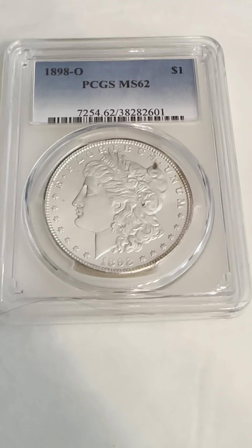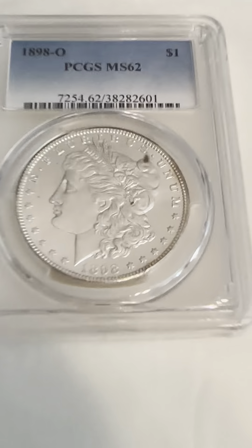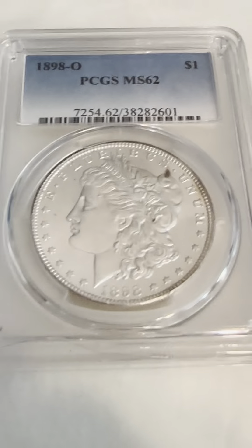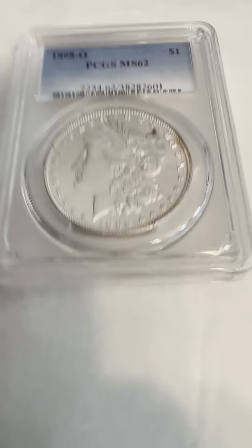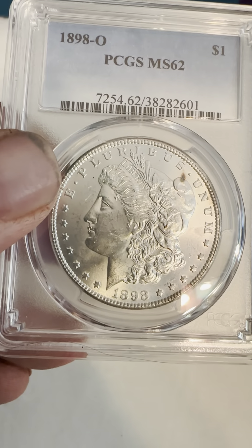Hello everybody, thank you for joining my YouTube channel. If you haven't already, like and subscribe. Today we have a PCGS slab — 1898-O, New Orleans Mint, PCGS MS62 — with edge stars.